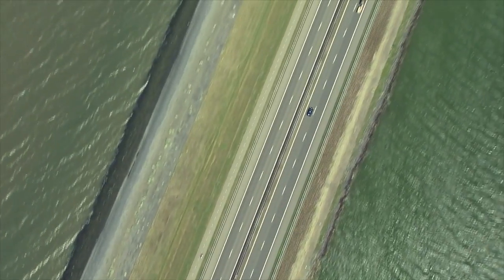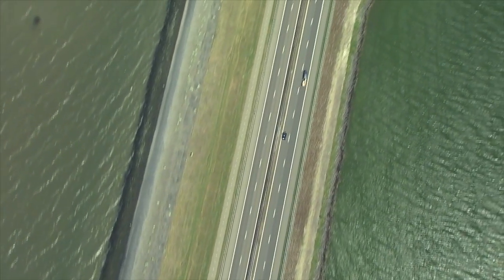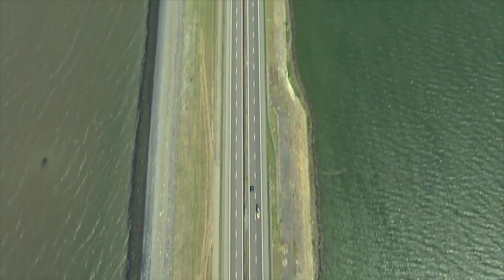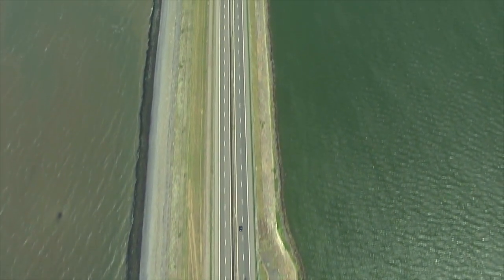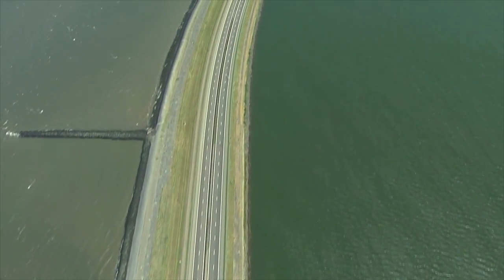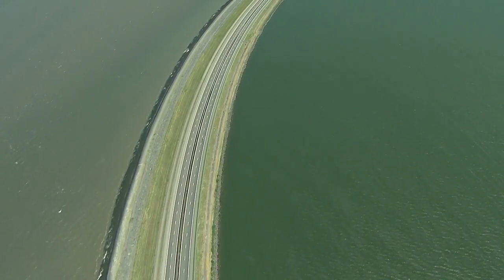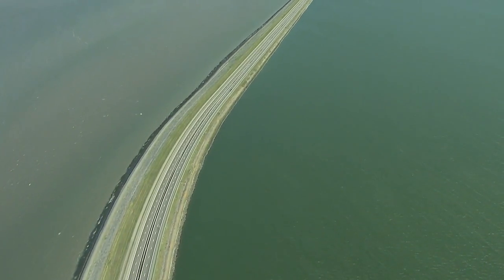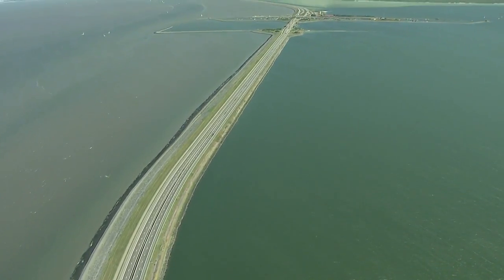The Afsluitdijk. At a point where the IJsselmeer, once the Zuiderzee, meets the Waddenzee, there was once an estuary where freshwater and saltwater mingled freely. Now this dike, 20 miles long, keeps out the sea. It has locks at two points where only water and shipping can pass through.